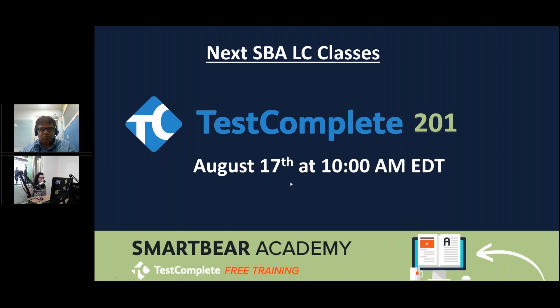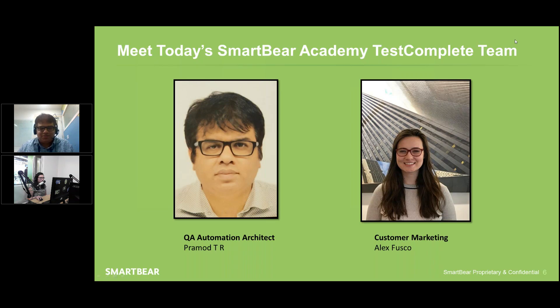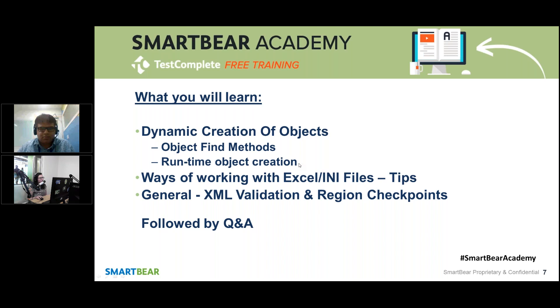The next class is TestComplete 301, and it's on August 17th at 10 a.m. Eastern Standard Time. I will put a link in the chat box for that. Running the show today will be Pramod Rao, and running the logistics will be me, Alex Fusco. Please ask us any questions during the webinar and we'll get to them.